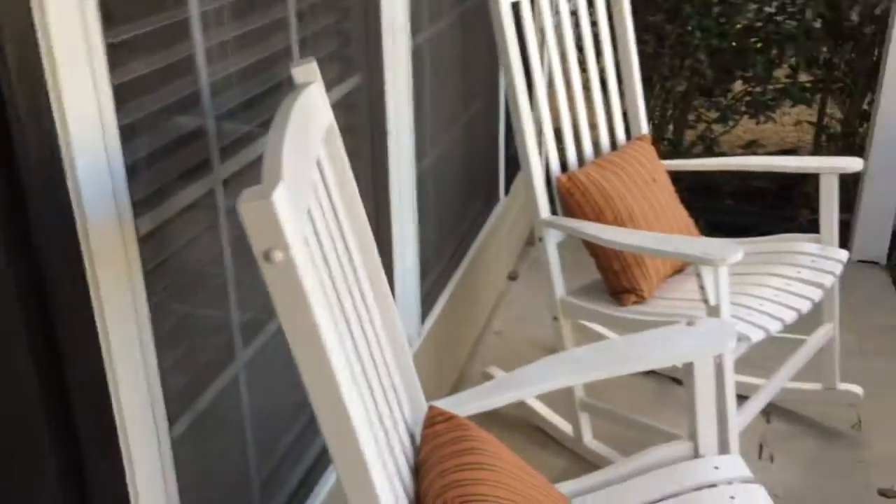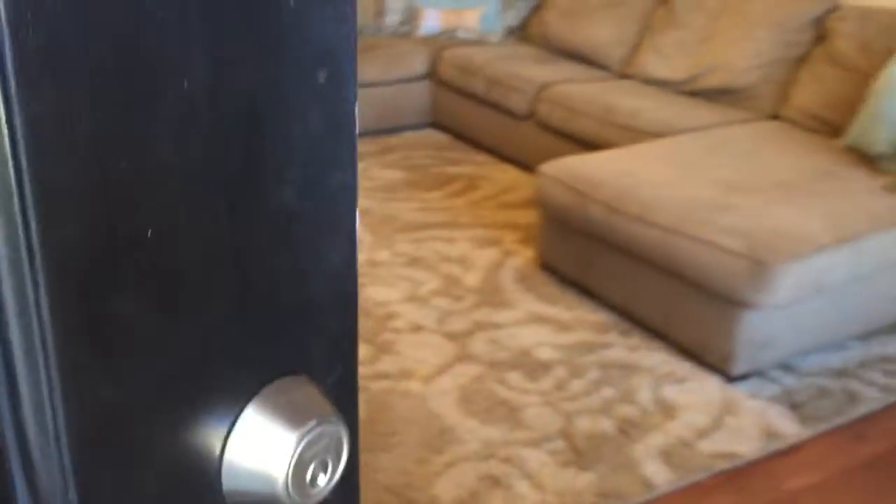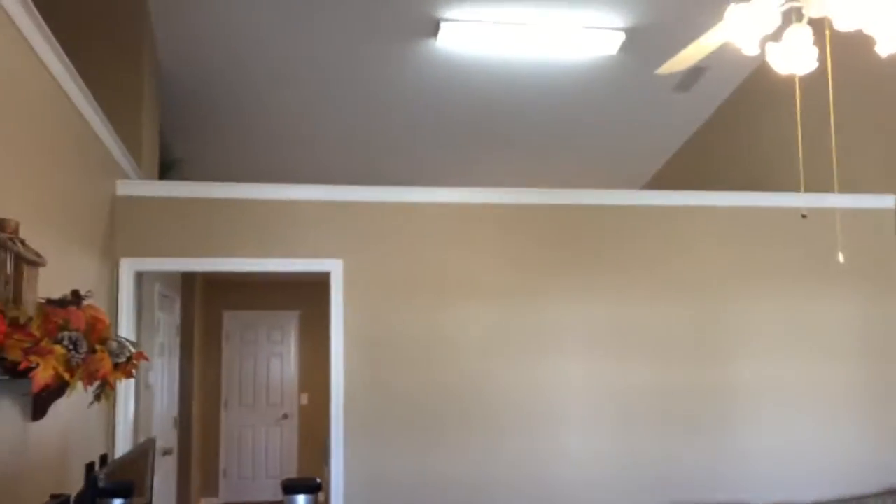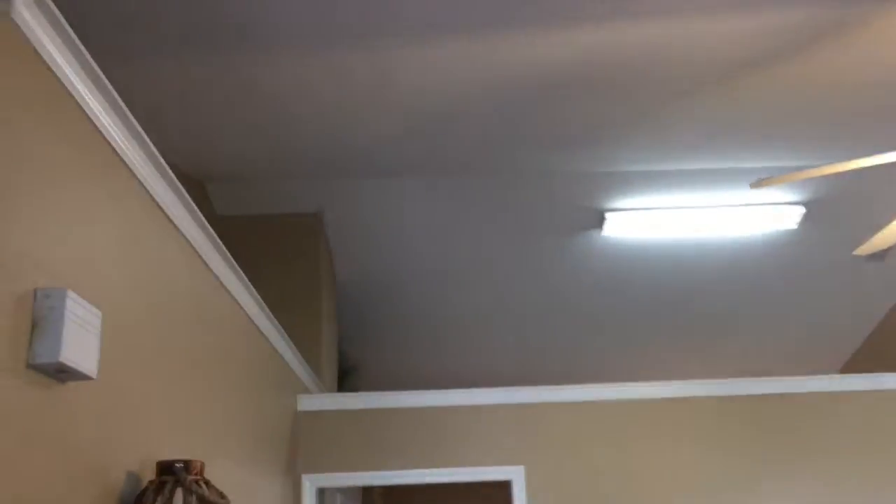As we step inside the front door, you'll notice it's got a nice little front porch. And then as we open up, you can see those beautiful laminate floors and fresh paint in here, and this huge vaulted ceiling and plant ledge space. This door goes out to the one-car garage, and you can see this is a big, big living room with wide blinds and a ceiling fan.